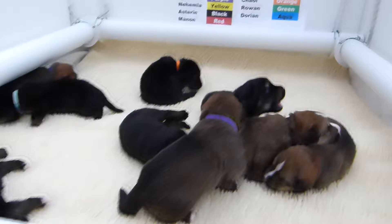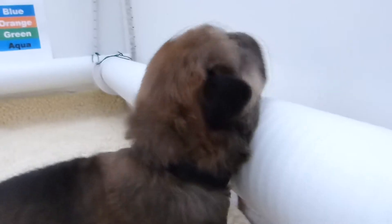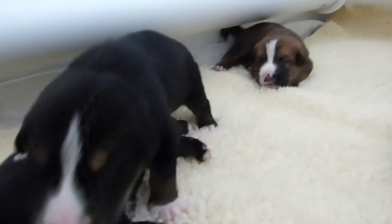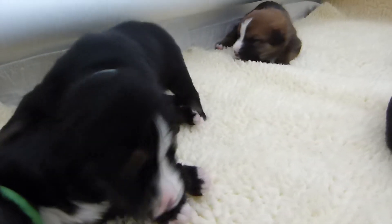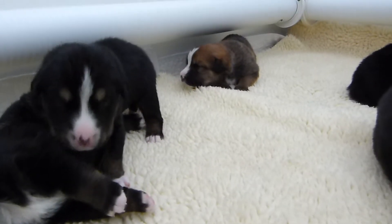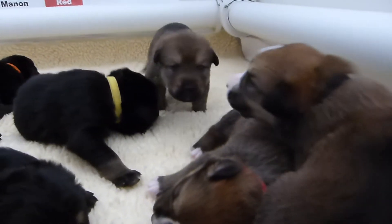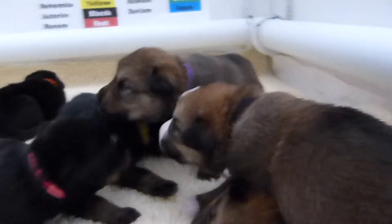You're starting to look like little puppies. Hello. Super close. Nice fresh bedding, guys.